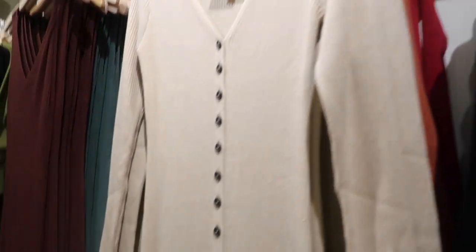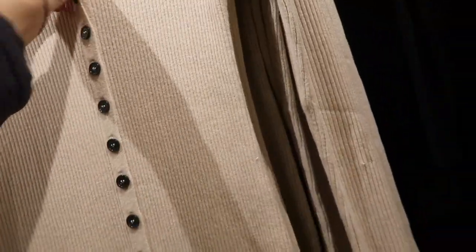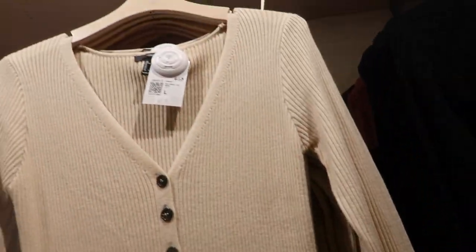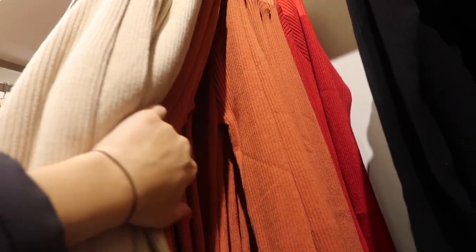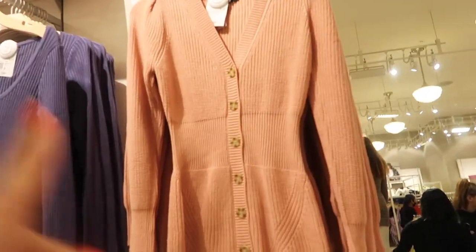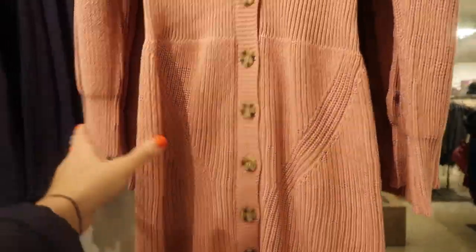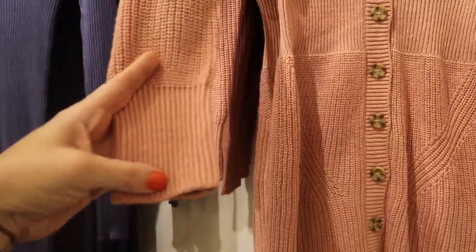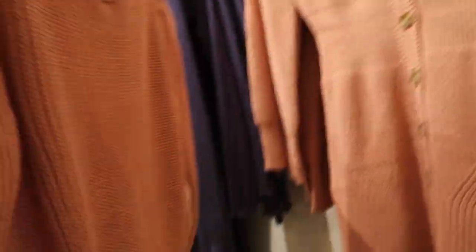This one has a button-down front — you can use this one as a duster-style cardigan. True buttons, $29.99, fitted through the sleeve, comes in this beige and also in the orange. I think I showed you guys the red one last time. It's a really cute sweater dress to wear with your knee boots. Button all the way down, ribbed wrist with knit detail, this one's $29.99.